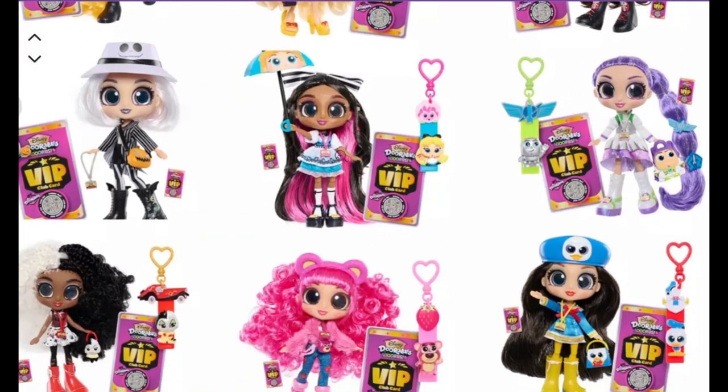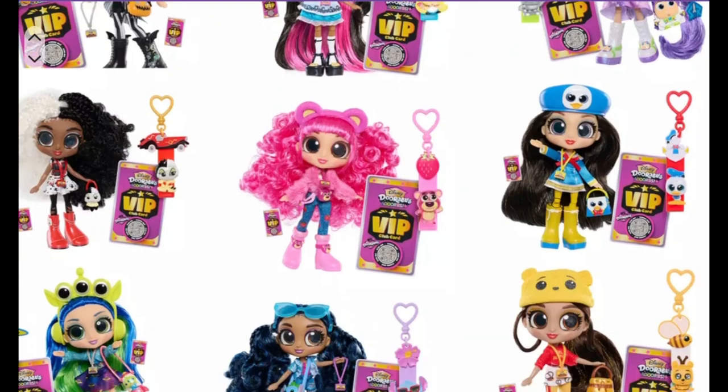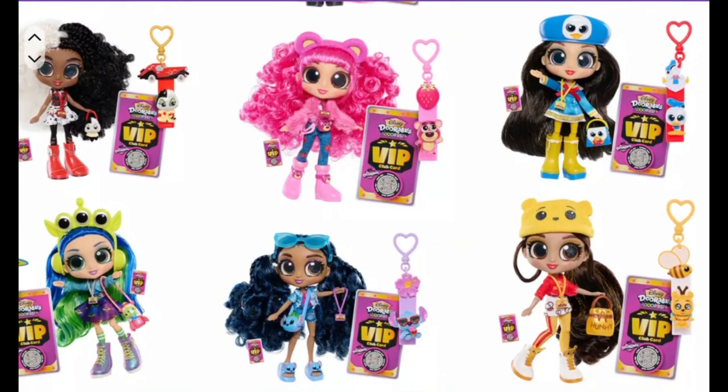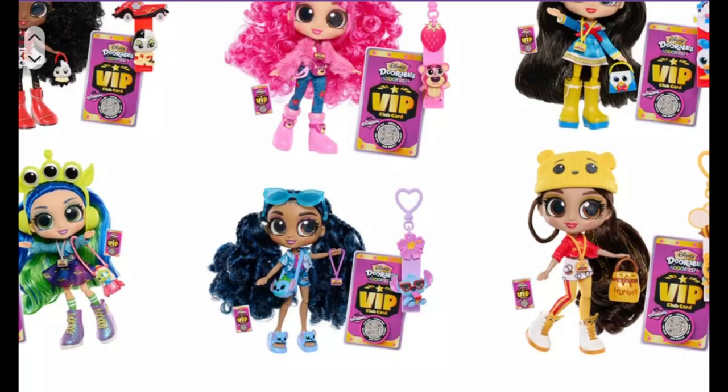Here's Buzz Lightyear, Alice in Wonderland, Jack, Cruella Deville — this is the one that we scored. Look at the Donald Duck one. And she even has black hair. Christina, Winnie the Pooh, Stitch, and Alien. These are very, very cool. There's lots of different ones you can get. So that's really cute.